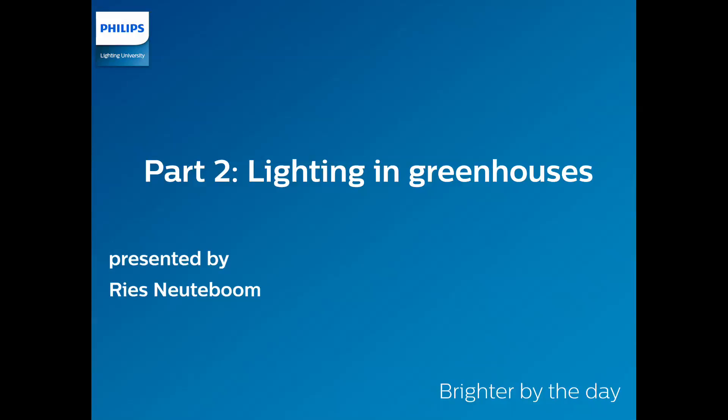Hi and welcome to Part 2 of this Lightbyte series on Horticulture LED lighting. In this part, titled Lighting in Greenhouses, we will discuss the current status of LED lighting in greenhouses and how it adds value for growers in business case calculations, as well as promoting plant growth in vegetables, fruits and flowers.